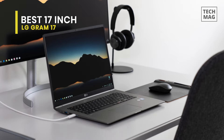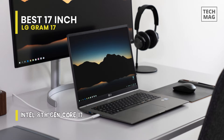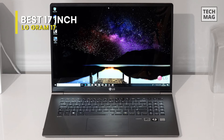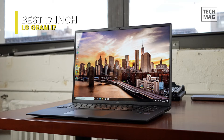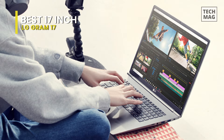The LG Gram 17 is powered by an 8th Gen Whiskey Lake 1.8 GHz Intel Core i7-8565U quad-core processor. It also has 16 gigabytes of 2400 MHz DDR4 RAM, a 512 gigabyte M.2 SSD, a micro SD media card reader, a fingerprint reader, Wi-Fi 5, Bluetooth 5.0, Thunderbolt 3, HDMI, and USB 3.1 Gen 1 Type-A. Windows 10 Home is the operating system.